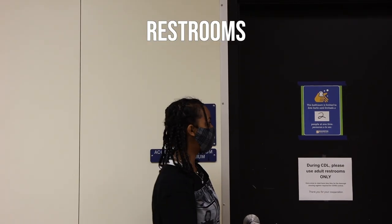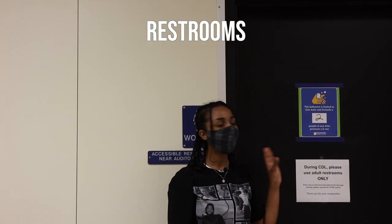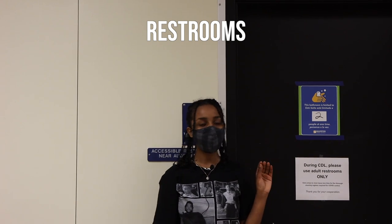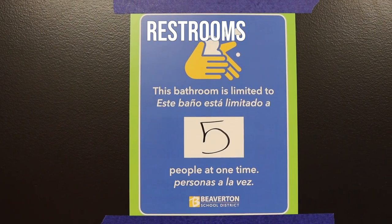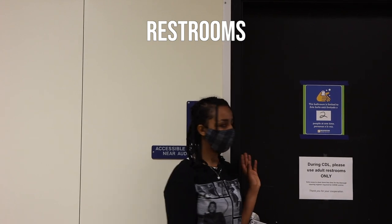So right now, because of COVID, we have a limit of how many people are allowed in our bathrooms. Make sure to check at the doors before you enter, and if there are more people than allowed, make sure to stay at the dots.